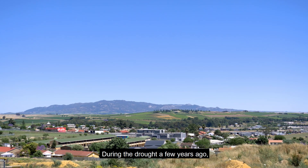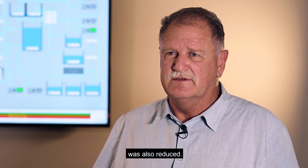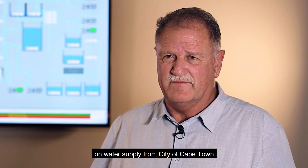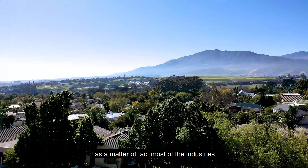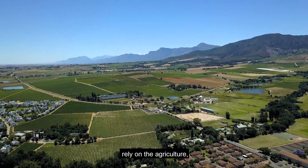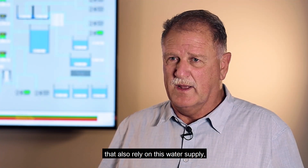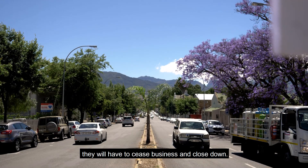During the drought a few years ago, everybody was saving water and the supply from the City of Cape Town was also reduced. The water production from Val van Pas made Drakenstein less reliant on water supply from the City of Cape Town. Water security is important for Drakenstein because most of the industries in the area rely on agriculture and the wine industry. There are also many smaller businesses that rely on this water supply, and without a continuous supply they would have to cease business and close down.